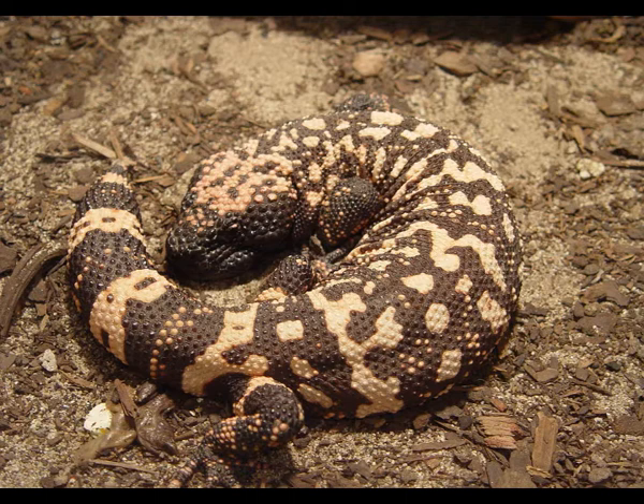The Gila monster has a very thick and long tail that stores fat, which can be used as a source of energy when other food is not available. The Gila monster is a territorial and solitary creature; one animal requires a territory of about one square mile.